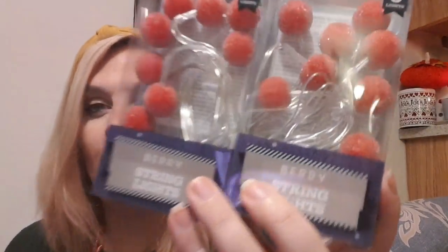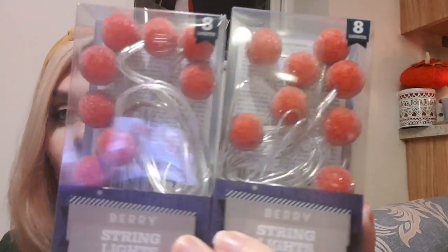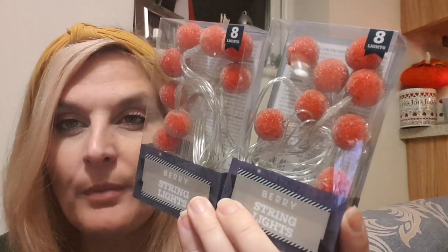I also got two packs of frosted berry string lights — or as they call them, berry string lights. They're kind of a frosted berry style. I'm not a hundred percent sure if they'll go on the wreath — I picked these up before I picked the baubles up — or they might be used on a shelf somewhere to decorate. They are gold, so that's allowed and they do go with my theme.